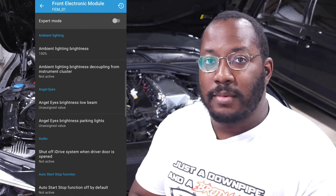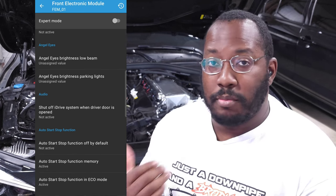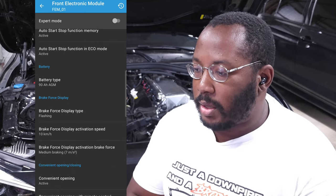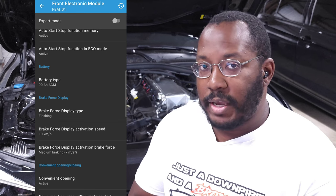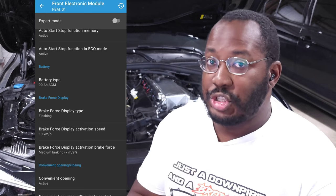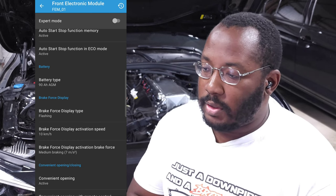You can also set auto start-stop to be off, on, or memory mode. Newer cars default to memory mode, like my 2018 440i, but on my 2016 I had to turn that on so it remembers the button choice when I get back in. You can also do battery coding — this is for when you put in a different size battery than what the car came with. Don't mistake this for something you need to do every time you replace the battery if you're using the exact same one.